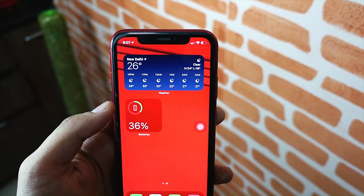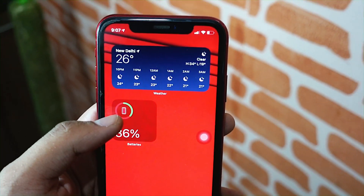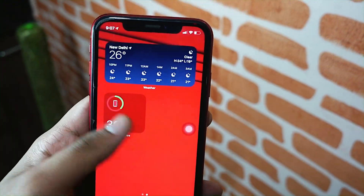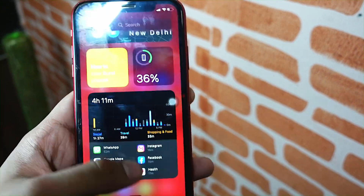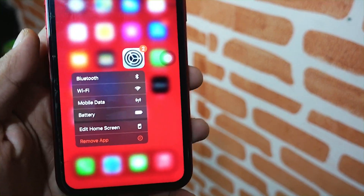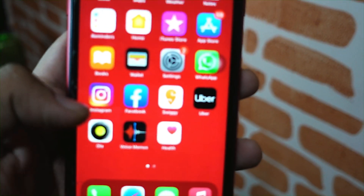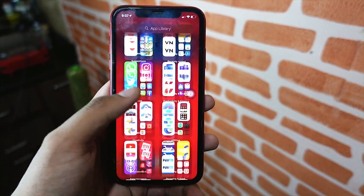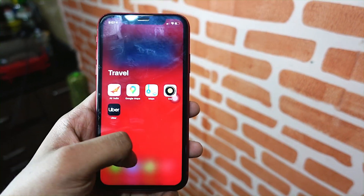iOS 14.2 beta 4 has been really great on my iPhone XR. All software I have used since iOS 14 beta 1 till now on my iPhone XR has been running really great. If you are thinking of updating your device to this firmware, I would say go ahead. Unlike the iPhone 7, go ahead and update your iPhone XR to the latest beta because this device is extremely fast.